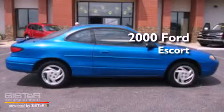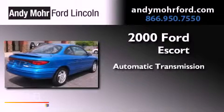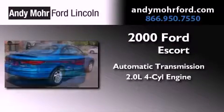This is a 2000 Ford Escort. This car has an automatic transmission and an inline four-cylinder engine.